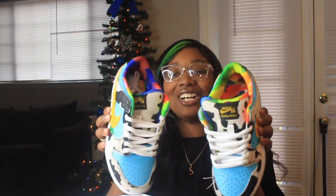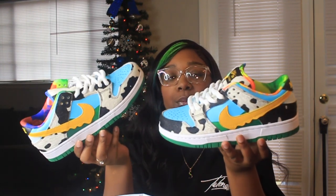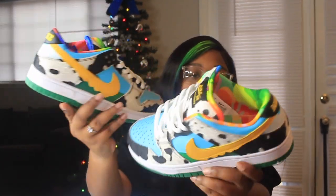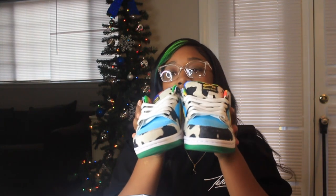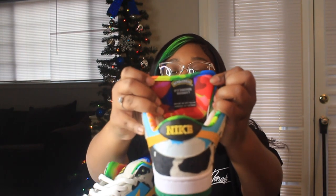Next are more Dunks — the chunky dunkies, also known as the Ben & Jerry's Dunks. Here's the front, the side, and the back of the shoe. I really want a cow print purse to go with these — I've seen Talitha Jane style it and it ate. Same vendor as the other shoes, $50. They say 'Ben and Jerry, made in Vietnam' on the inside, just like they should.